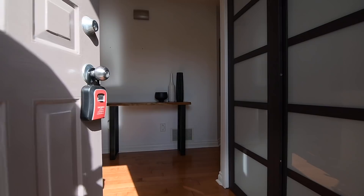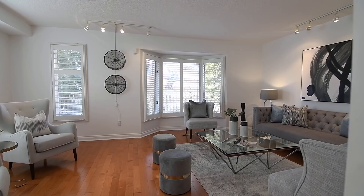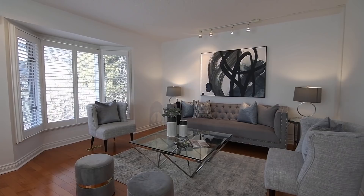The entry hall has a double coat closet with opaque paneled sliding doors, as well as a powder room with a pedestal sink. Its hardwood flooring flows into a spacious, light-filled living room with west-facing windows, including a bay window overlooking the backyard.